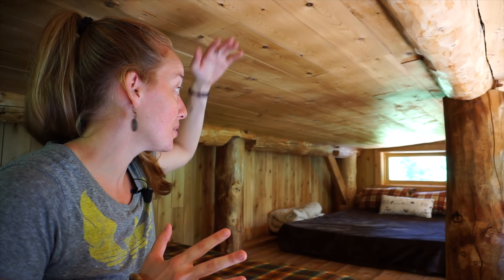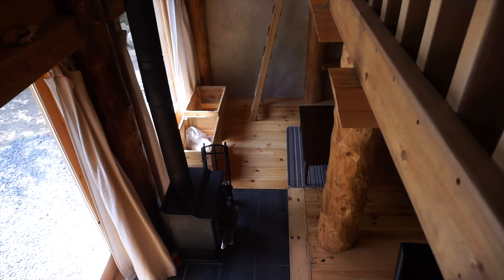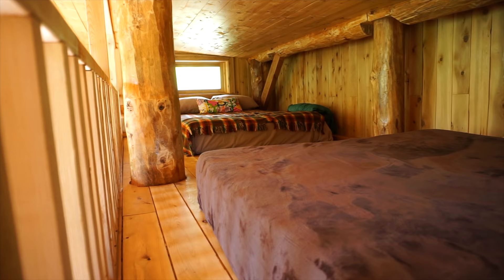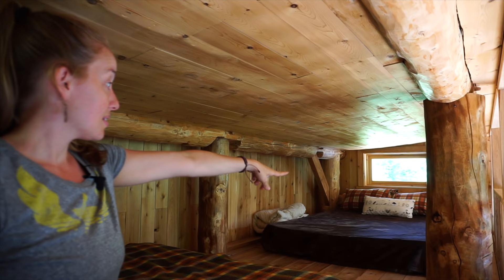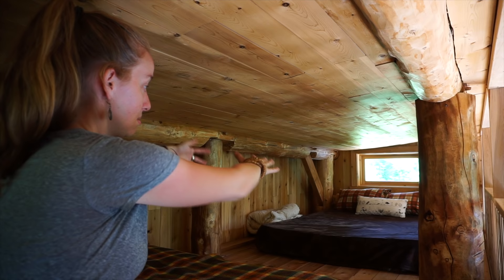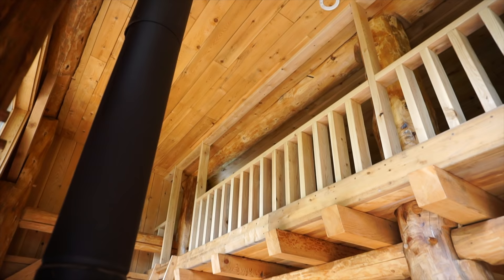Up here in the loft, even though it's got a low ceiling, there's tons of light — they've got a window at either end and two huge windows on the front south side of the building, so it doesn't feel dark at all. There are two full-size beds up here with two separate ladders. If you wanted to create two separate rooms, you could just have two dressers facing opposite ways for privacy. It's really cozy up here.